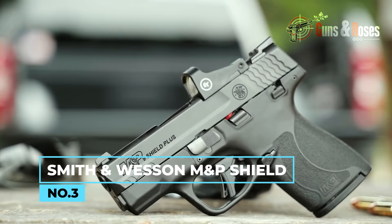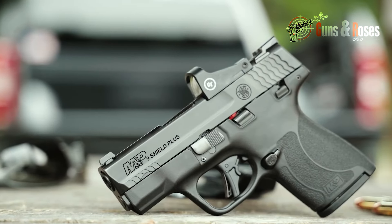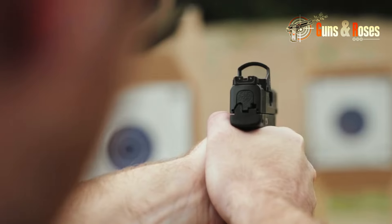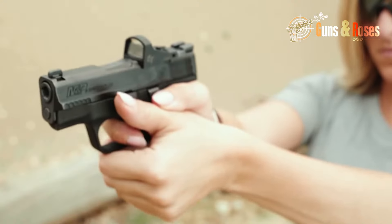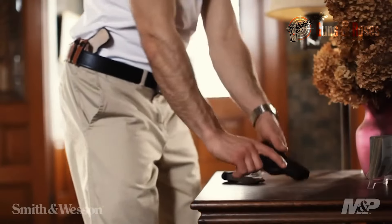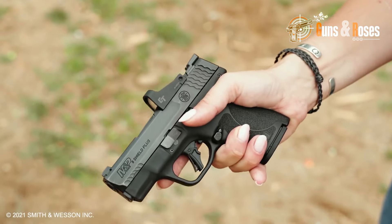Number 3: the Smith & Wesson M&P Shield. The M&P Shield is a popular choice for concealed carry, and it's easy to see why. I've carried it for a few years and appreciate its slim profile and ergonomic grip — it fits comfortably in my hand, and the grip texture provides excellent traction without being too aggressive. When it comes to reliability, the M&P Shield is a real workhorse. It's never failed to fire or malfunctioned even after hundreds of rounds at the range. The simple striker-fire design is easy to maintain, and its reputation for reliability is well-deserved.